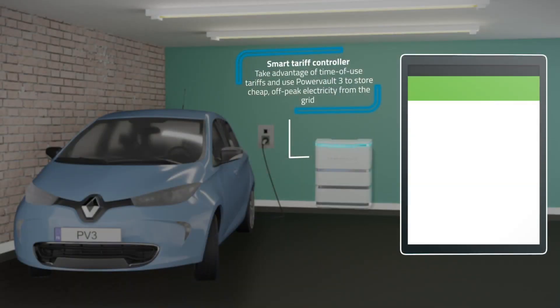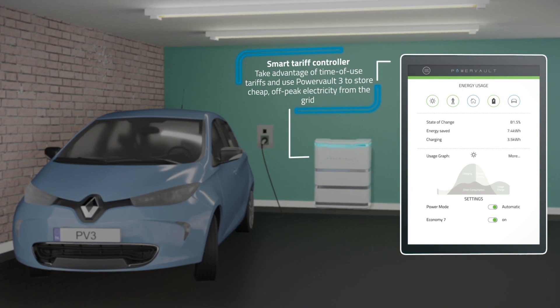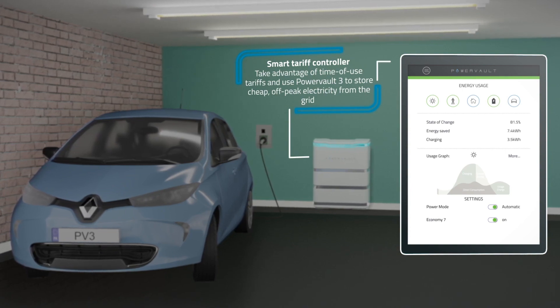We've also got some fantastic cloud-based technology that can help to inform customers about their electricity usage, but even beyond that, we can export electricity to the grid to help support the grid with the new challenges that it faces as we head towards net zero.